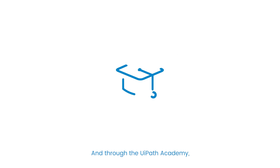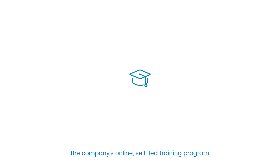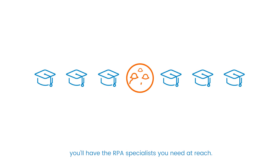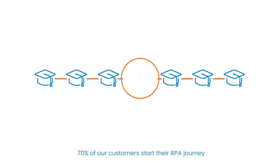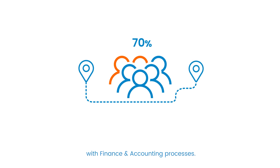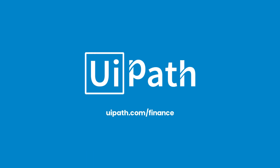And through the UiPath Academy, the company's online, self-led training program that has enrolled more than 100,000 users, you'll have the RPA specialists you need at reach. 70% of our customers start their RPA journey with finance and accounting processes. You can be one of them right now.